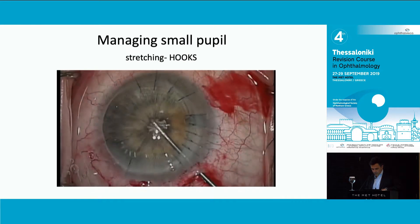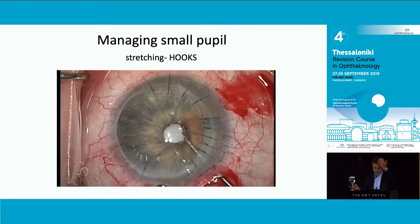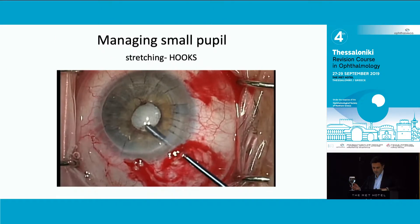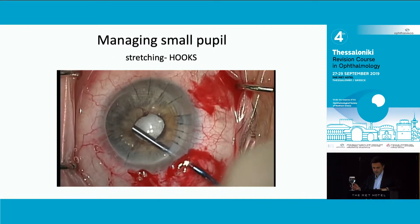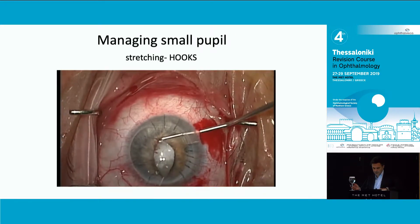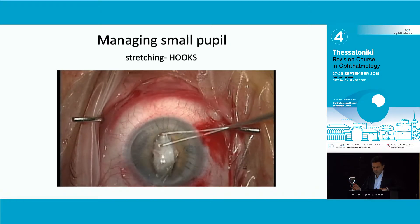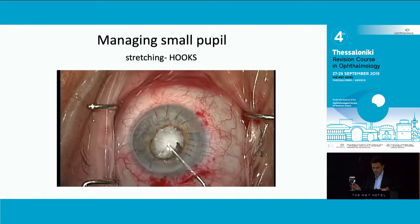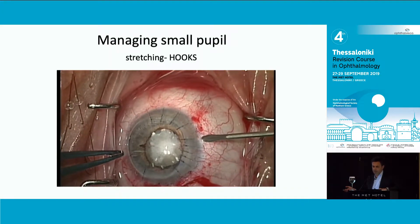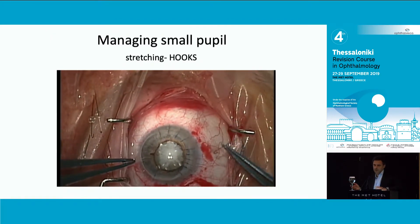Let me show you different ways to deal with the pupil. This is a really complex case - it's post emergency graft surgery after a perforation, and you can see that the pupil is completely stuck. Here we are separating all the synechiae, and the first thing I try to do is a little bit of stretching - you basically tear apart the iris and gain a little bit of enlargement. In a simple cataract that would be enough, but here I'm dealing with a quite complex cataract, so I'm not happy.